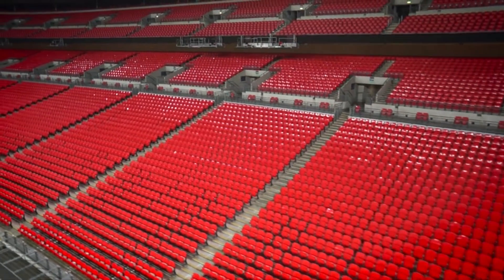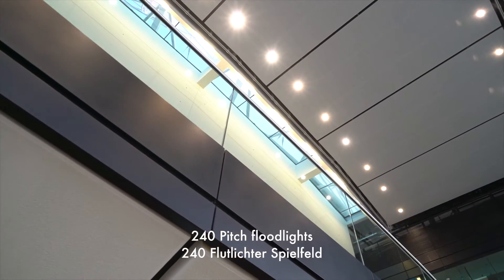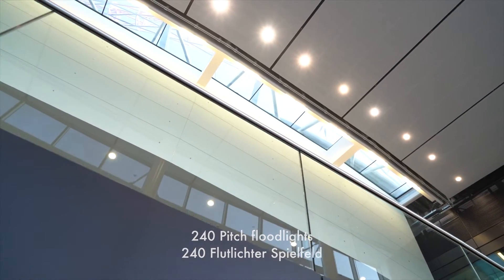Wembley's history and relationship with Thorn goes back to 1972 and the original stadium floodlighting. At that time Wembley had a football pitch as well as a sports track that ran around the outside. Thorn lit both with 240 metal halide floodlights for the pitch and 84 floodlights for the sports track.